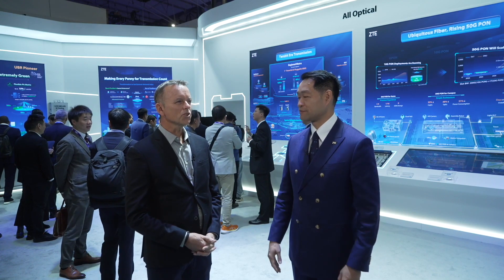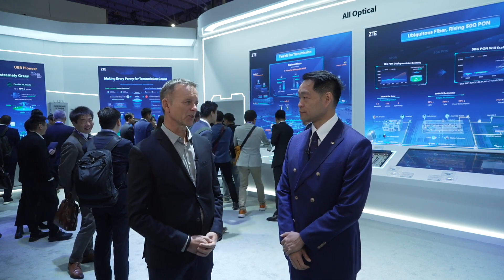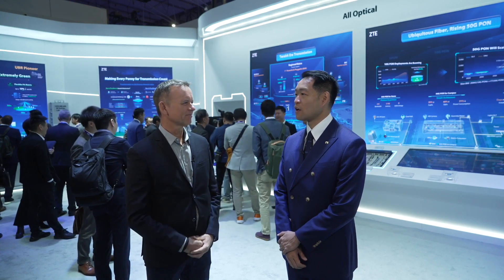In the optical transmission field, ZTE's OTN flagship product has been rated as a leader by GlobalData for eight consecutive years. ZTE together with Trixier achieved a world record in 800G transmission over 2,000 kilometers — the longest distance in the world — completed in February of this year. What do you see as the main trends and drivers in all-optical networks, and how will these affect everyday lives?